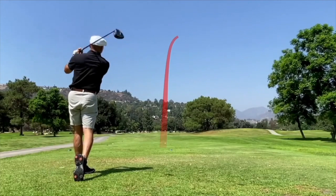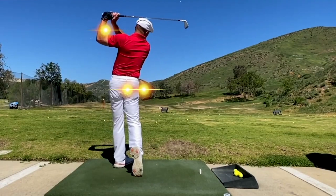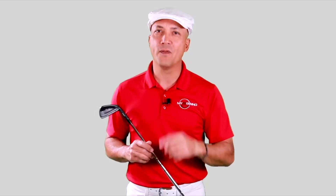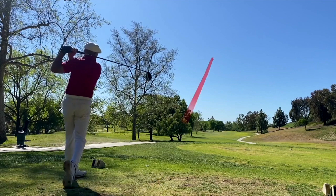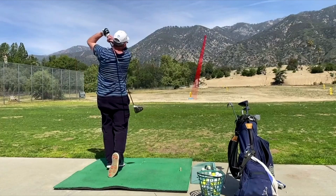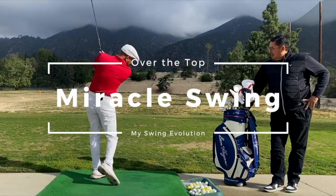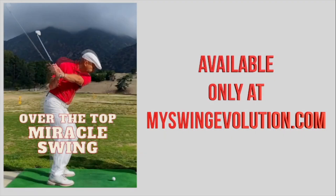Do you have trouble slicing the golf ball? How many times have you heard people tell you you're swinging over the top — that's your problem? What if I told you the natural motion of swinging over the top is actually the best way to hit the golf ball? I'm here today to tell you about the over-the-top miracle. The best part is it's a natural motion based on a throw. What I worked on was trying to get as far back inside as I could and stay down through the ball. On the driver, at least 50 to 60 yards of extra distance — it's dynamite. You don't have to be stuck with an over-the-top slice. Transform your game with the over-the-top miracle swing at myswingevolution.com.